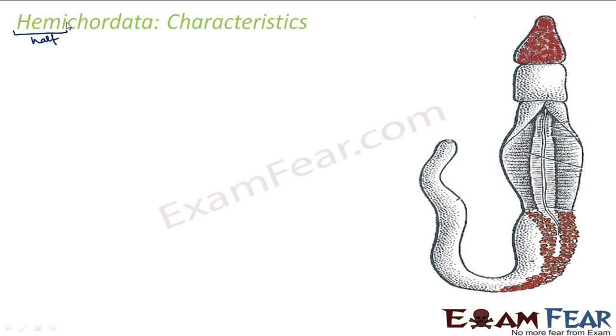When I spoke about notochord, I told you whichever animals have notochord they are called chordates. So the last phylum is Chordata and this is the second-to-last phylum. Hemichordata means they have a lot of similarity with Chordata but they are not Chordata. In fact, earlier Hemichordata was put under the phylum Chordata, but later it was found that these organisms have more similarities with Echinoderms than with chordates. That is why they were put into a separate phylum known as Hemichordata.